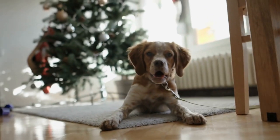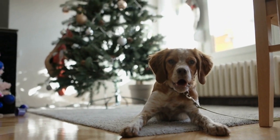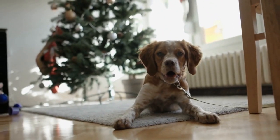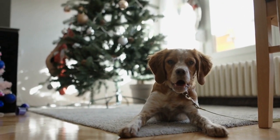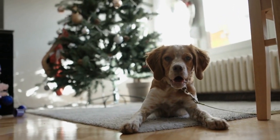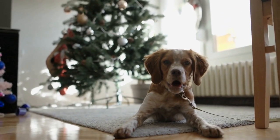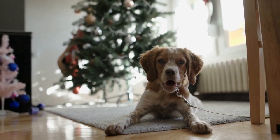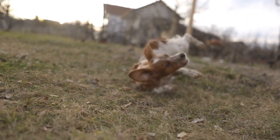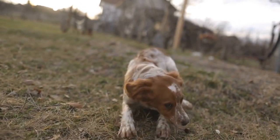The Brittany is a medium-sized dog breed with a beautiful, dense double coat. Their coat is slightly wavy and can vary in length from short to medium. Due to its dense nature, regular grooming is required to prevent mats and tangles from forming. Ideally, Brittany should be groomed at least once every four to six weeks, depending on their activity level and coat length.